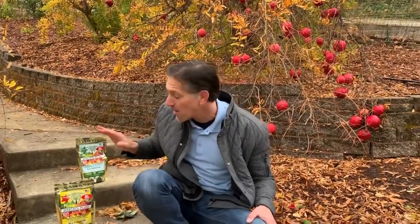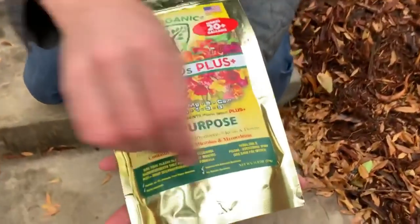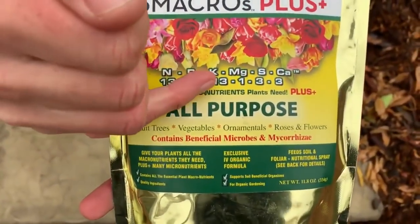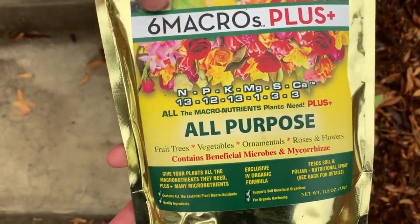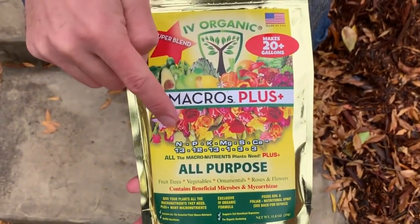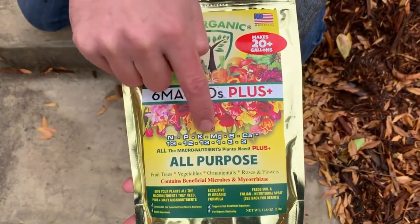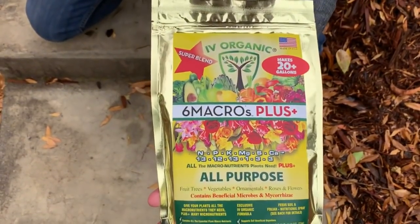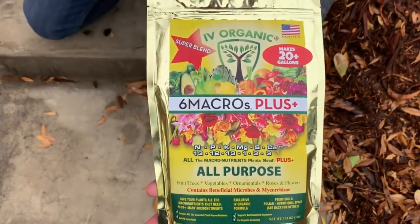One of the two key points for keeping your plants healthy for their zone is making sure they're well fed. I've got the Ivory Organics six macros plus fertilizers, which give your plants all the macronutrients they need. That includes nitrogen, phosphorus, and potassium — the standard NPK — but also the other three macronutrients: magnesium, sulfur, and calcium. Magnesium is the heart of the chlorophyll molecule and important for plant greenness, sulfur supports that as well, and calcium is found in the cell walls of all plants. The soil needs these in abundance — hence the term 'macronutrients.'